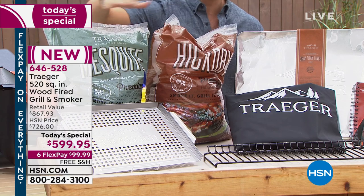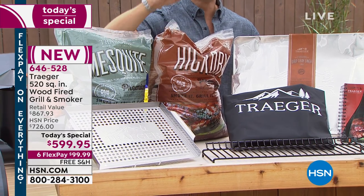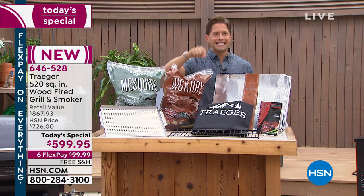Every single piece, every single part of the pie, every part of your one-of-a-kind grilling and smoking experience is all packaged exclusively because you buy it here at HSN. If you're familiar with Traeger, call — give us a ring, tell us your story.